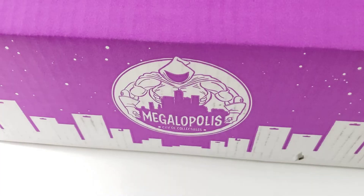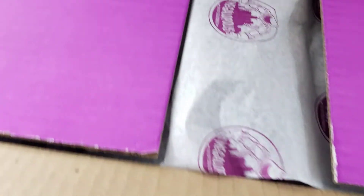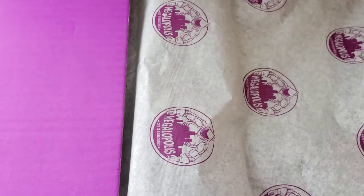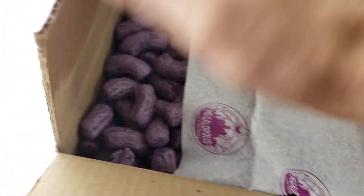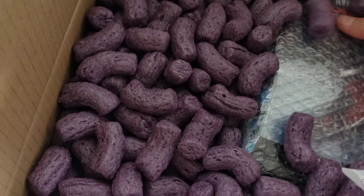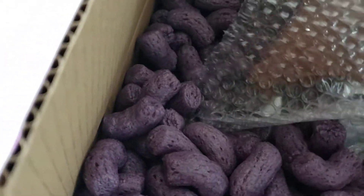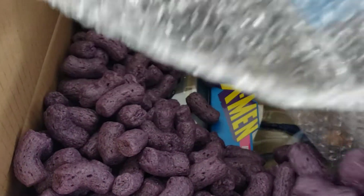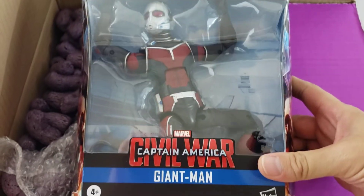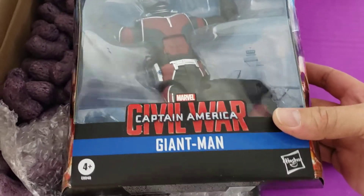Onto the third and final box. I'm pretty excited for this one. I really like how they package these — nice, solid shipping. I got the Civil War Giant Man, which was $19.99 on their website and still available.